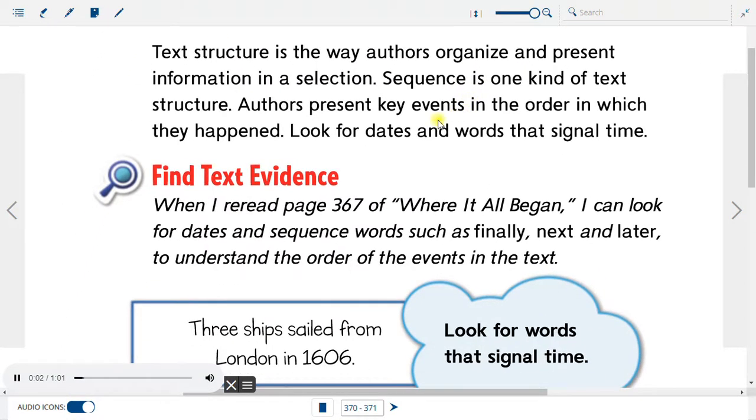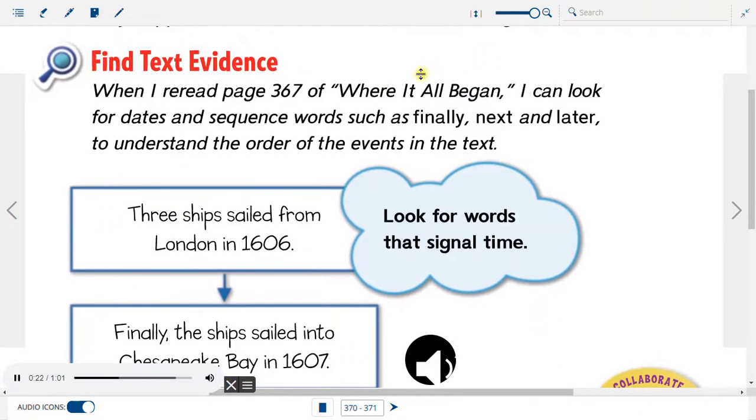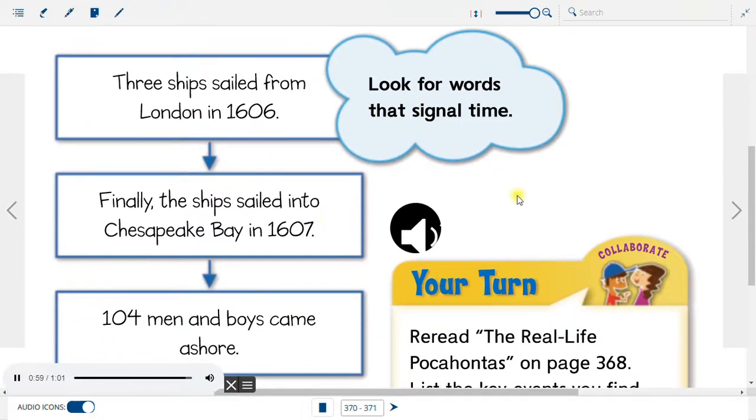Sequence: Text structure is the way authors organize and present information in a selection. Sequence is one kind of text structure — authors present key events in the order in which they happened. Look for dates and words that signal time. When rereading page 367 of 'Where It All Began,' look for dates and sequence words such as 'Finally,' 'Next,' and 'Later.' Graphic Organizer: Three ships sailed from London in 1606. Finally, the ships sailed into Chesapeake Bay in 1607. 104 men and boys came ashore. Two weeks later, the settlers were attacked.